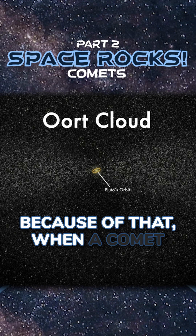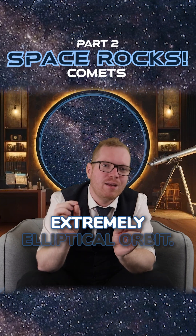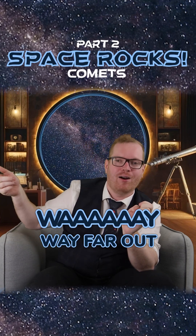Because of that, when a comet eventually makes it into the inner solar system, they come in with an extremely elliptical orbit because they started way, way far out.